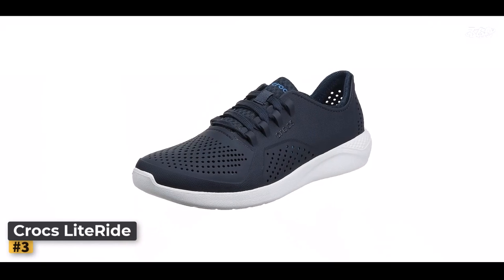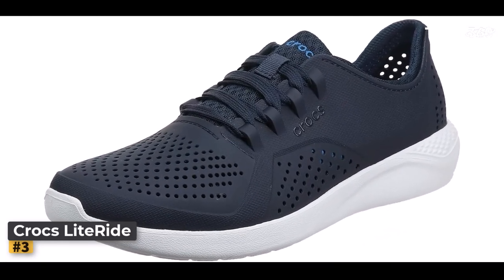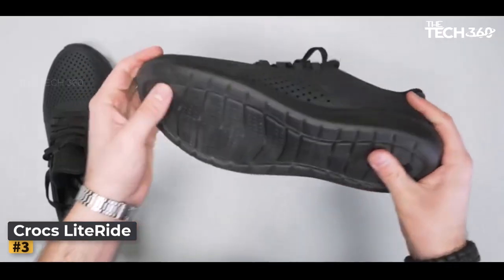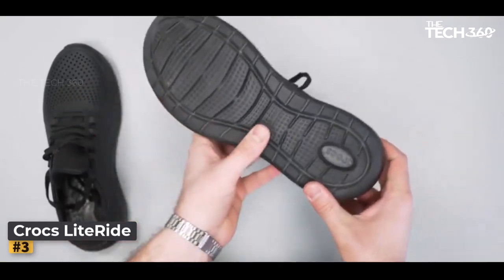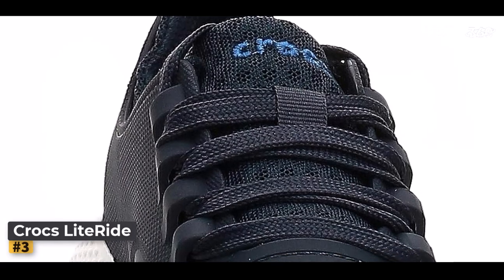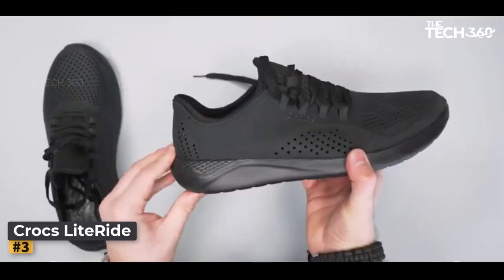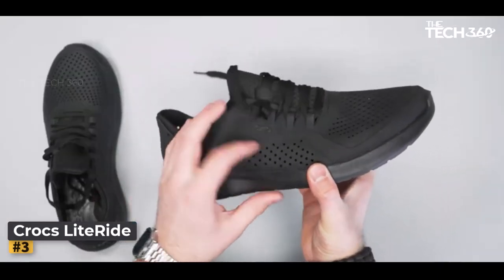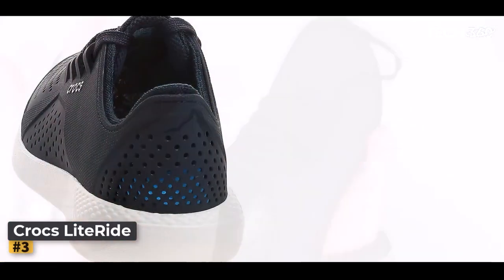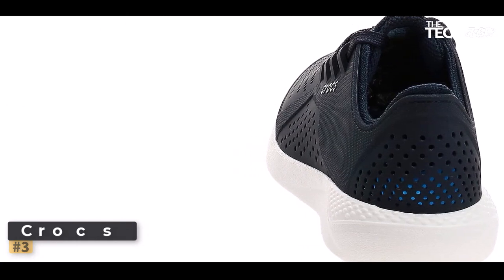Versatility reigns supreme in the Light Ride Pacer sneaker. From casual outings in town to rugged outdoor escapades, these shoes prove that you don't need multiple pairs for every occasion. Say goodbye to the dilemma of choosing between your favorite sneakers and suitable water shoes — with the Light Ride Pacer sneaker, you get the best of both worlds. Crocs' commitment to quality craftsmanship and durable materials ensures that the Light Ride Pacer sneakers are built to last, year after year.